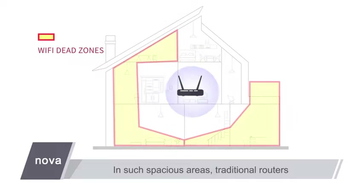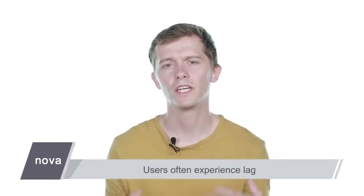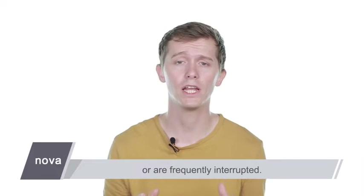In such spacious areas, traditional routers often have Wi-Fi dead zones or an unstable signal even when using Wi-Fi range extenders to reach places like balconies, basements, and backyards. Users often experience lag when streaming online 4K videos, and video calls with friends are often dropped and frequently interrupted.